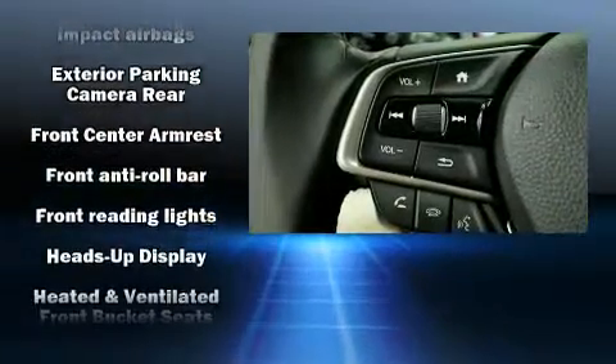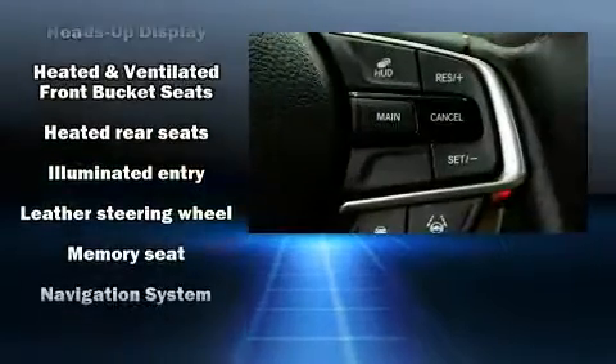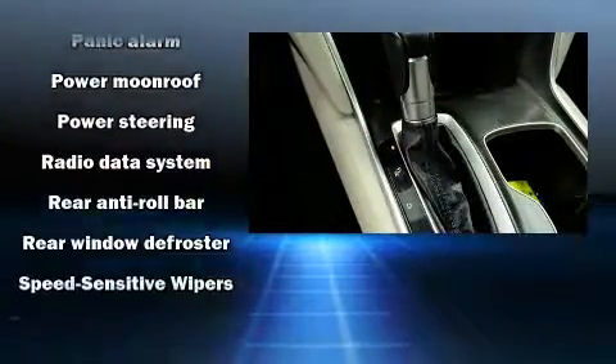Passenger security is always assured thanks to various safety features such as dual front impact airbags with occupant sensing airbag, front and side impact airbags, and four-wheel disc brakes with ABS.